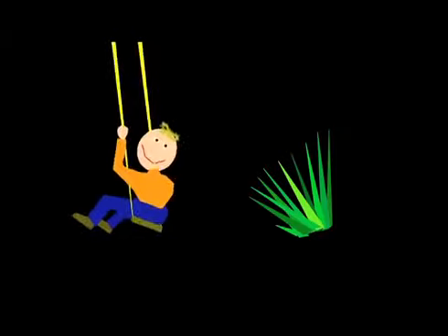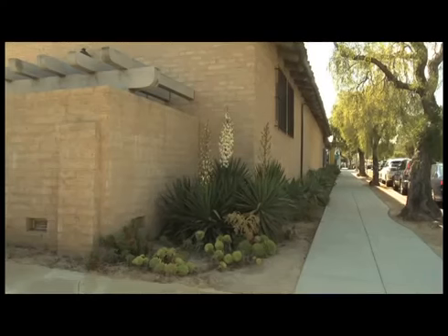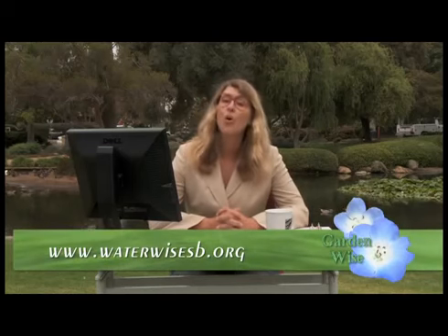If there were an award for the most dangerous plant, it might go to the yucca — almost all yucca leaves are tipped with incredibly sharp spikes. It's the porcupine of plants, so be careful where you plant it — don't plant it next to a swing set. Yuccas are dramatic, dangerous, and drought-tolerant. They look great as a focal point planted against a blank wall or framing a view. Plant them in a well-drained spot and don't overwater — they'll reward you with their spiny, sculptural elegance. Get over to a local nursery and start planting. Visit www.waterwisesb.org for tips or to view past episodes of GardenWise. I'm Meg West — keep it green, Santa Barbara.